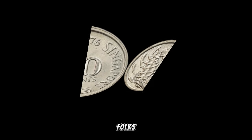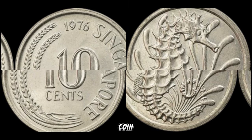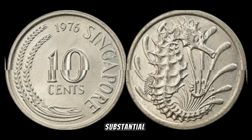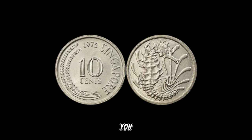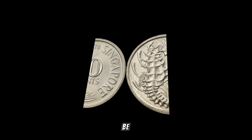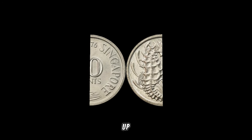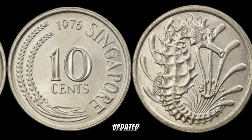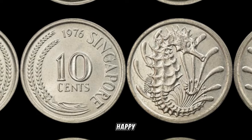There you have it, folks! The 1976 Singapore 10-cent coin — a small piece of history that could be your ticket to substantial wealth. Take a moment to check your coin collections — you might just have a hidden gem waiting to be discovered. If you enjoyed this video, give it a thumbs up, subscribe for more exciting content, and hit that notification bell to stay updated on all things numismatic. Until next time, happy coin hunting!